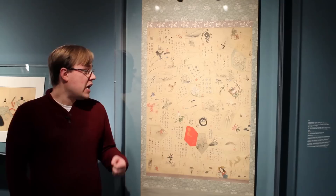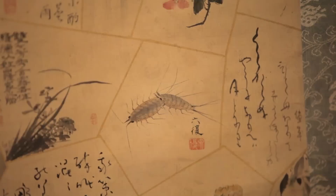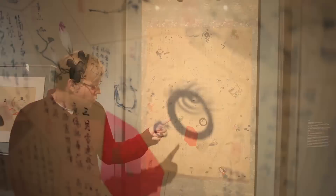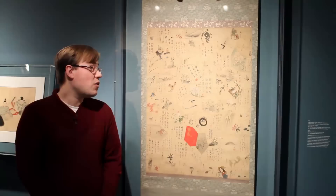All of his friends got together and incorporated some bit of themselves into it, either through poetry, painting, or calligraphy. The 60th birthday is a very important milestone in Japanese culture, marked here in the center by what looks like an eyeball but is actually a flaming wish-granting jewel. This was literally a hope that all of Hōitsu's hopes and dreams would come true after his birthday.